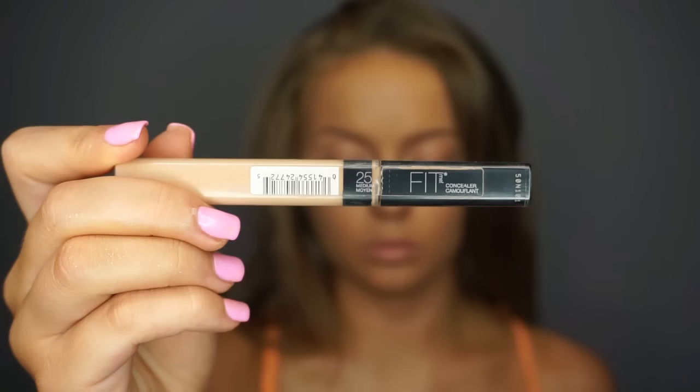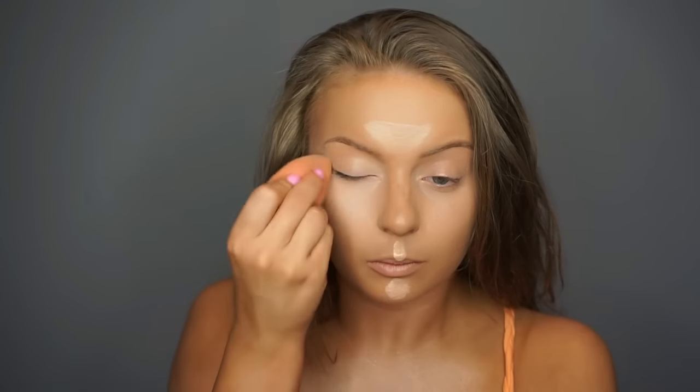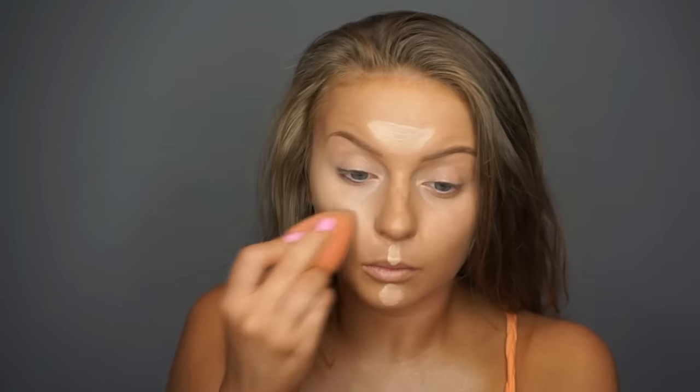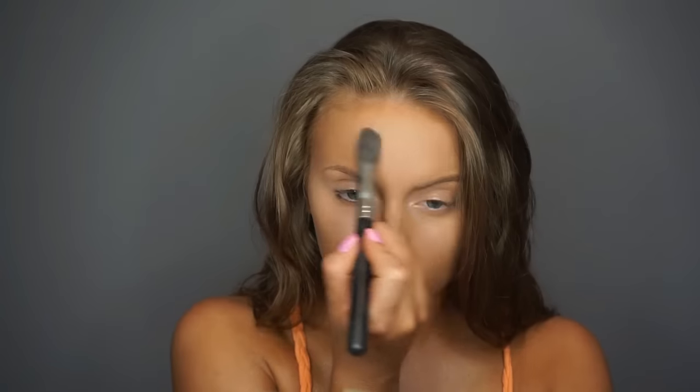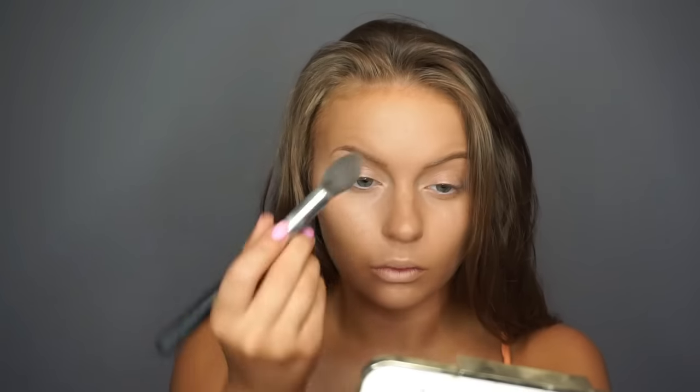Then I'm going in with the Maybelline Fit Me Concealer in the shade 25 Medium. I apply the concealer underneath my eyes and also bring it up onto the eyelids. I also like to apply it on the forehead, the cupid's bow, and the chin, just to balance out the highlight all across the face. Then I like to go in with my Coty Airspun Loose Powder, taking a Morphe M438 brush and applying the powder to the areas on the forehead, the nose, the cupid's bow, and the chin.